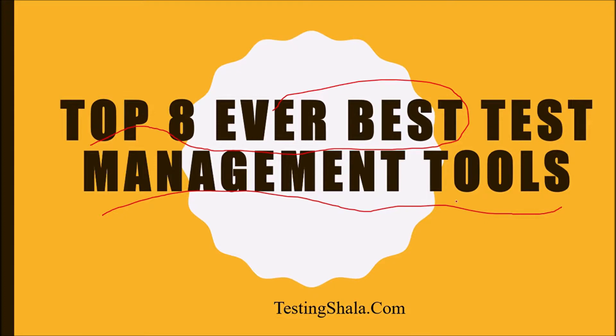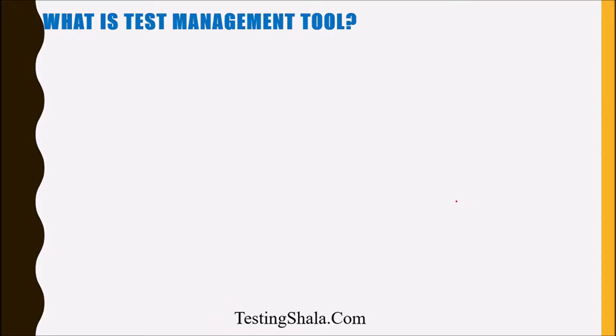So let us understand what are these eight best test management tools. Before moving to the test management tools, if you are new to testing then let me explain what a test management tool is all about. If you already know well about test management tools, you can skip this and go directly to the eight important test management tools.